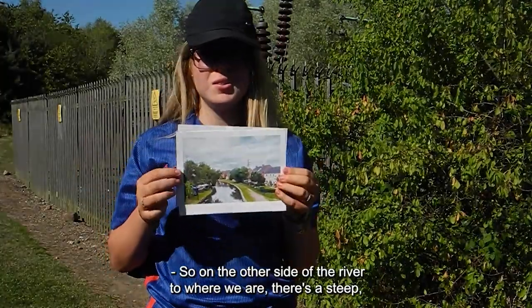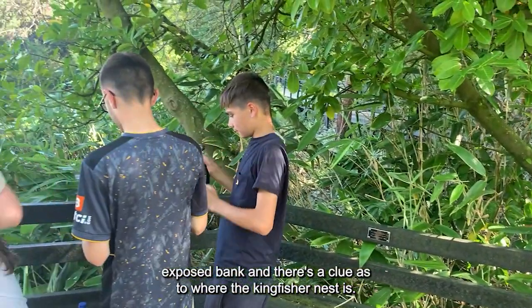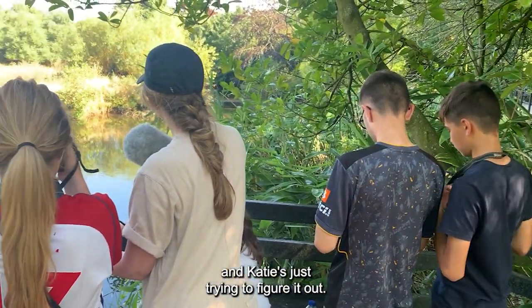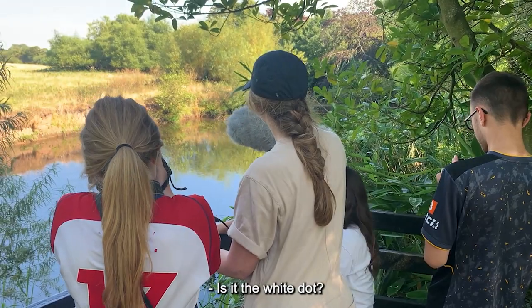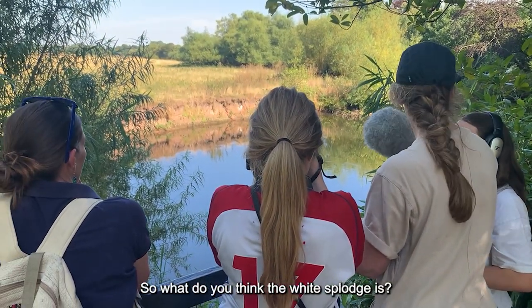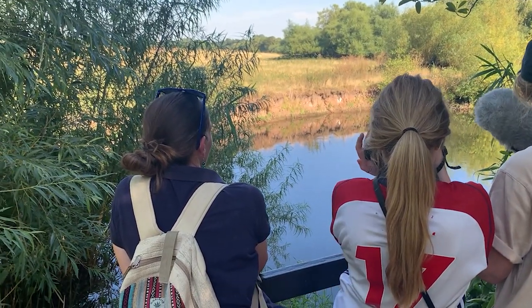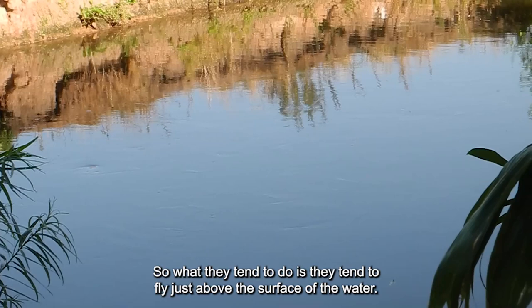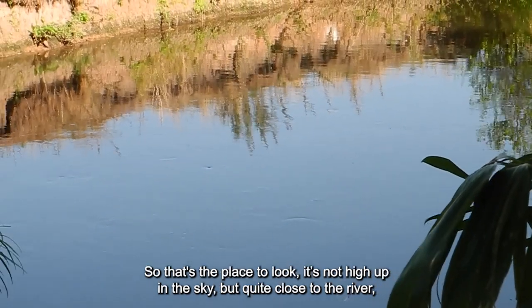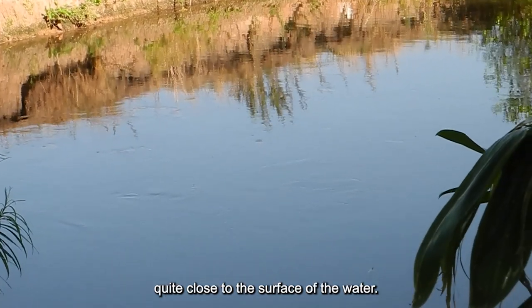On the other side of the river there's a steep exposed bank, and there's a clue as to where the kingfisher nest is. Katie's just trying to figure it out. Is it the white dot? Yes — the big white splodge over there. What do you think the white splodge is? Bird poo. Yeah, it's bird poo. Kingfishers tend to fly just above the surface of the water, so the place to look is not high up in the sky but quite close to the river, close to the surface of the water.